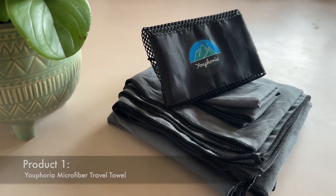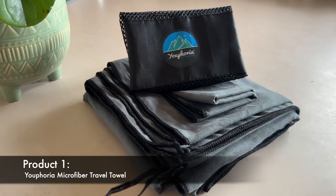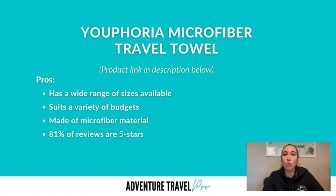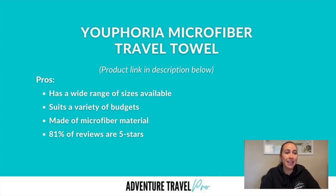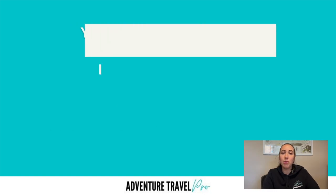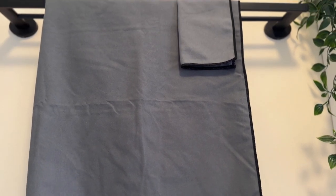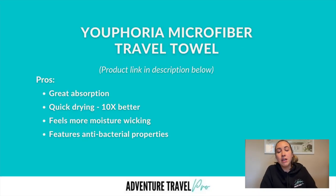The first one on my list is the Euphoria Sport Microfiber Travel Towel. This is one I actually personally own — I bought it recently after doing all the research, and I do really like it. There's a whole range of sizes available to suit different budgets and body frames. It's made of microfiber material and has 81% five-star reviews. It ticks all the boxes with great absorption and being quick drying — it actually dries up to 10 times faster than a traditional cotton towel. I also find it feels more moisture wicking compared to other travel towels I've had, and it has antibacterial properties to help prevent the growth of bacteria while you're traveling.